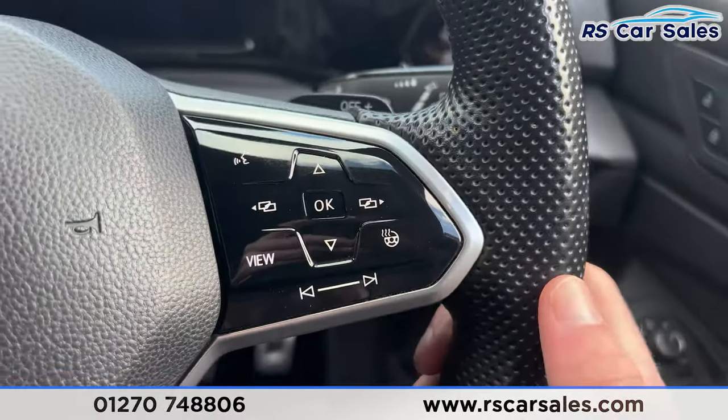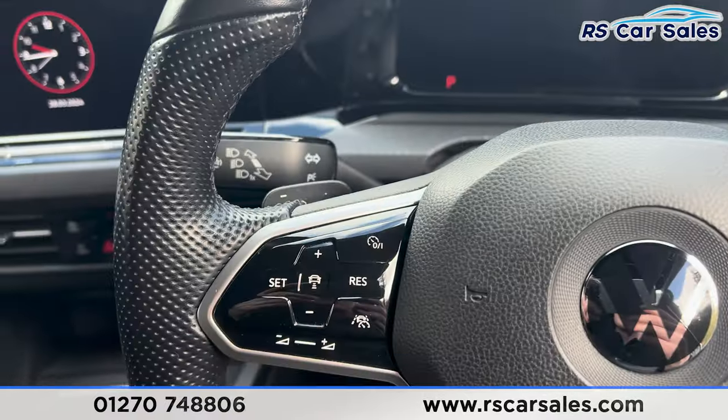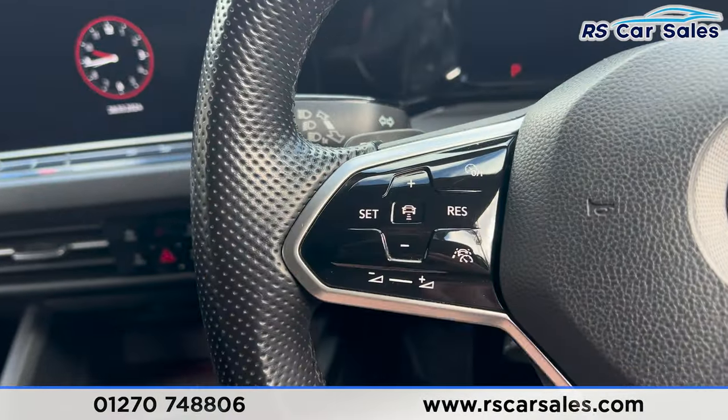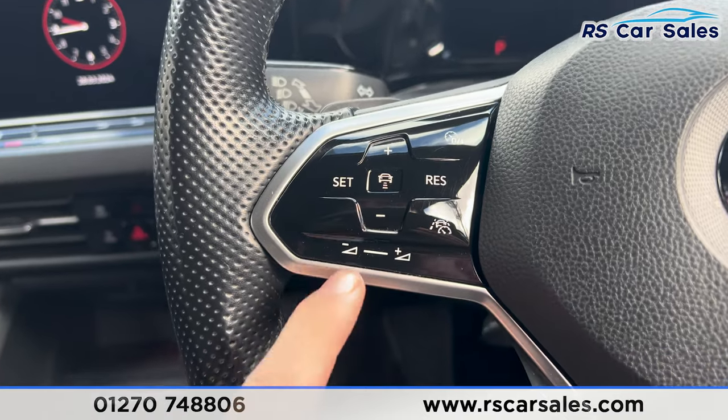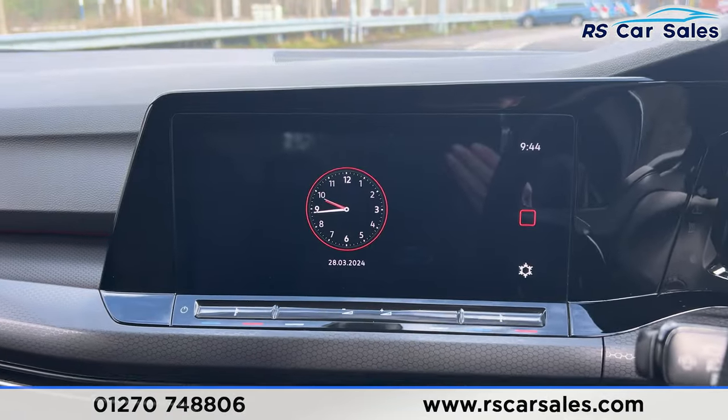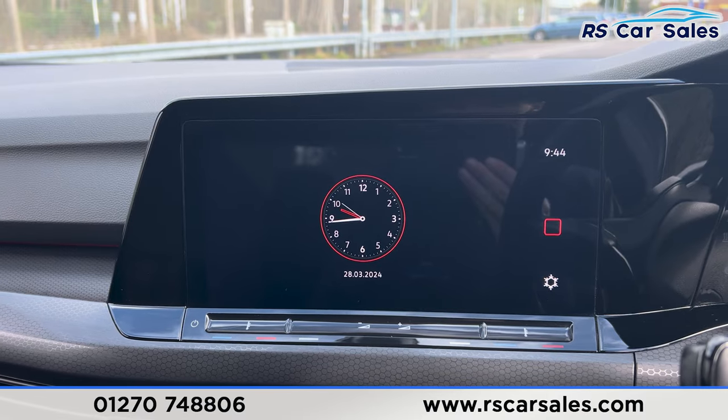Taking a seat inside, you'll find that the steering wheel is also heated. We have paddle shifters either side of the steering wheel, a digital dashboard in front, and adaptive cruise control on the left-hand side along with the volume buttons.